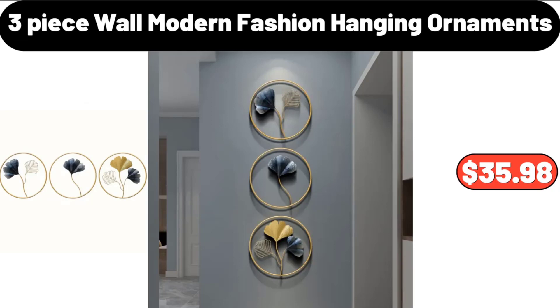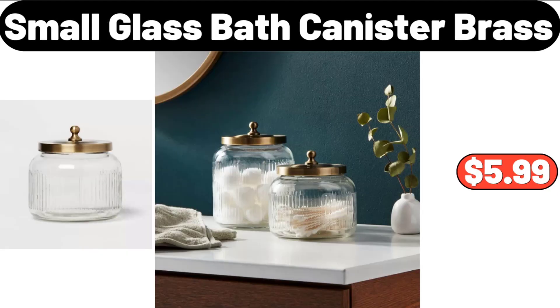3-Piece Wall Modern Fashion Hanging Ornaments, $35.98. Small Glass Bath Canister Brass, $5.99.